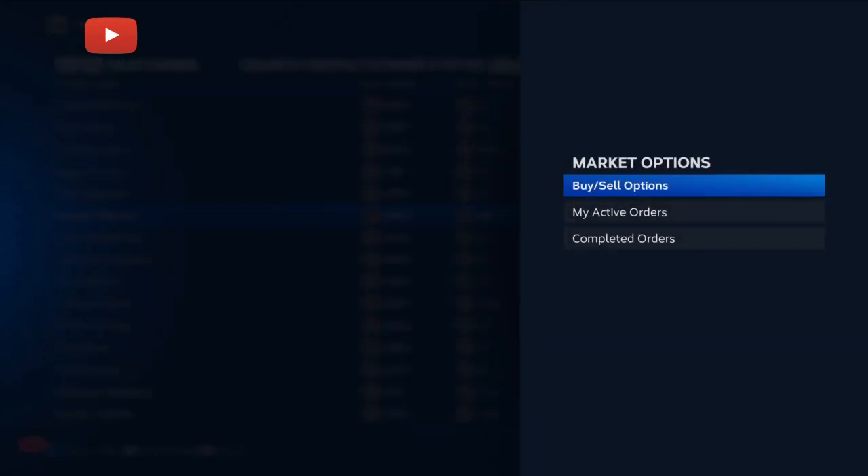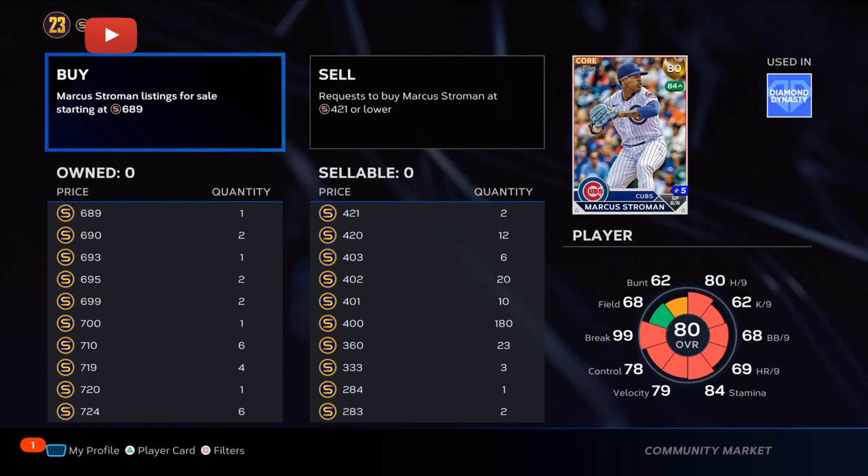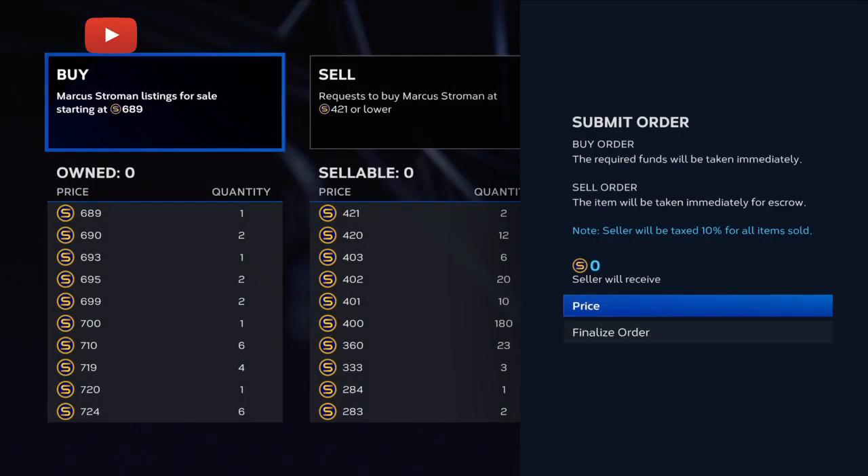Let's go. Today we're going to go over some cards that you should be picking up right now — buy 30, 40, or 50 of them.